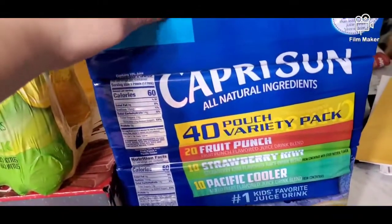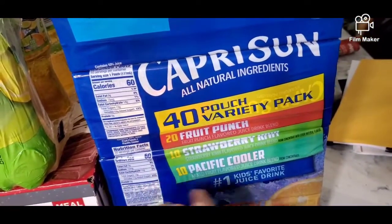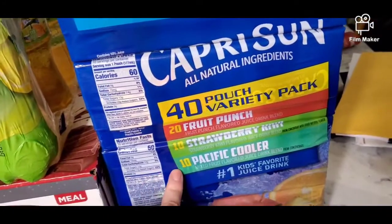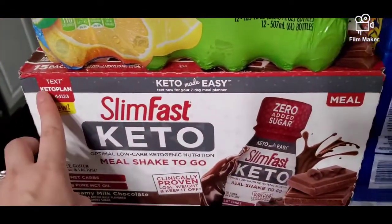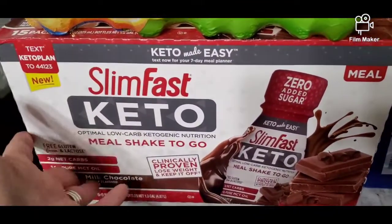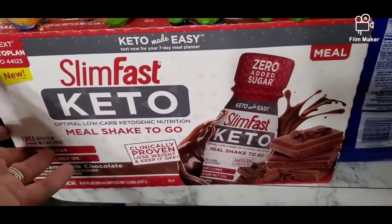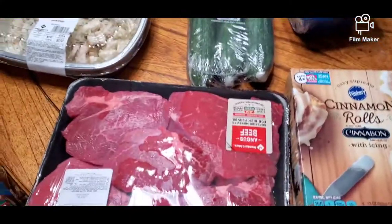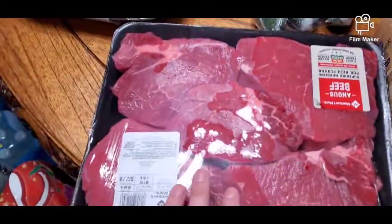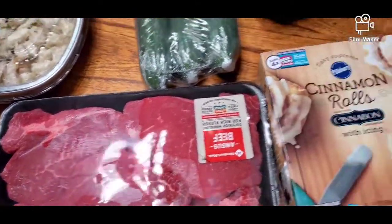Now for Sam's Club: I got Capri Sun juices for the kids — 40 total, with 20 fruit punch, 10 strawberry kiwi, and 10 Pacific cooler, so that should last a while. I picked up a Slim-Fast keto meal shake to-go for my fiancé to take to work — it was on sale for under $11 and has 15 servings. I also got some steaks to make a stir fry.